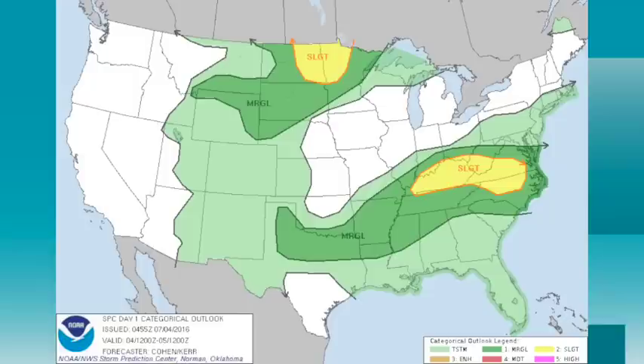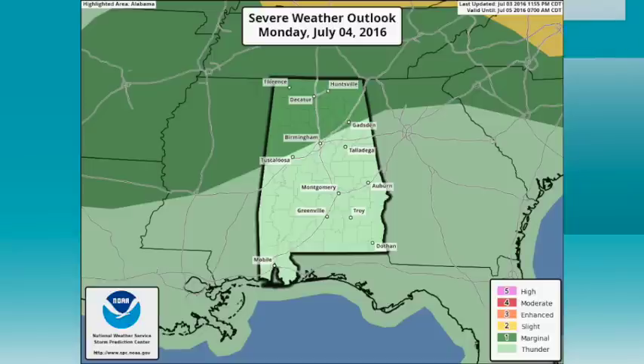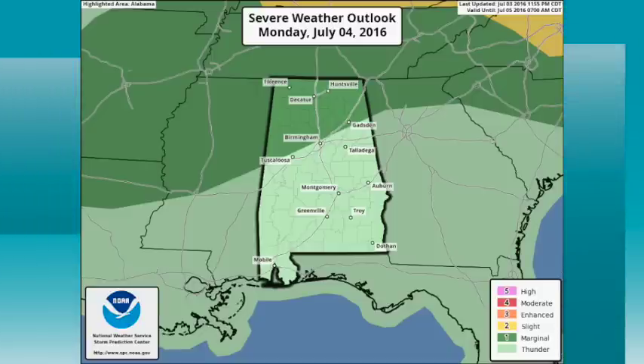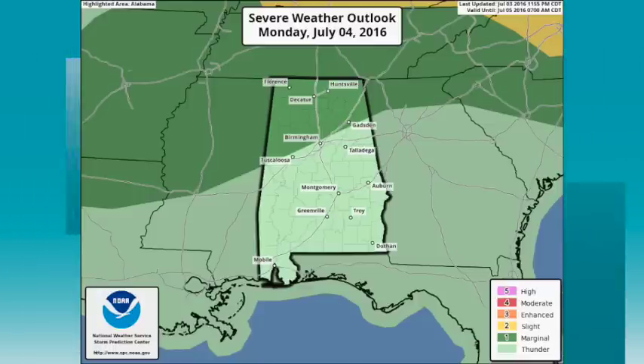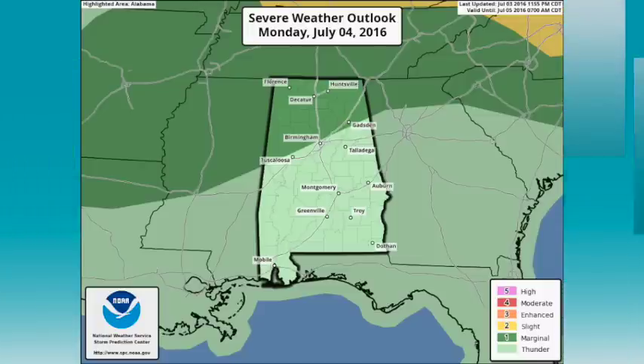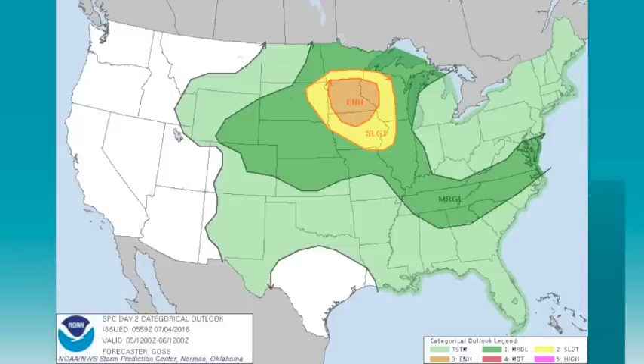In terms of severe weather possibilities, there's a standard slight risk of severe weather over much of Kentucky into parts of Virginia and North Carolina, and down this way a marginal risk of severe storms in Alabama, basically along and north of Interstate 59. The main threat, like most summer days, is strong storms and wet microbursts, but any storm will produce a whole lot of lightning that can be very problematic. When you hear thunder, go inside.